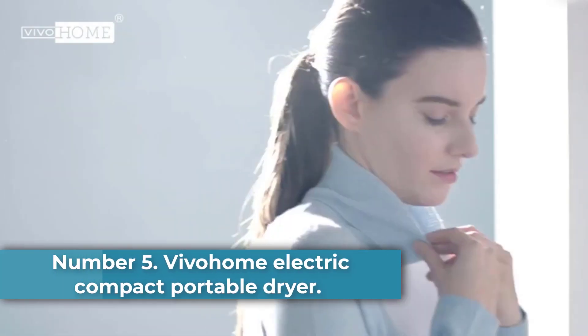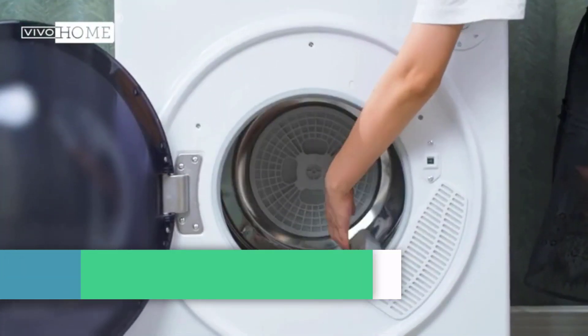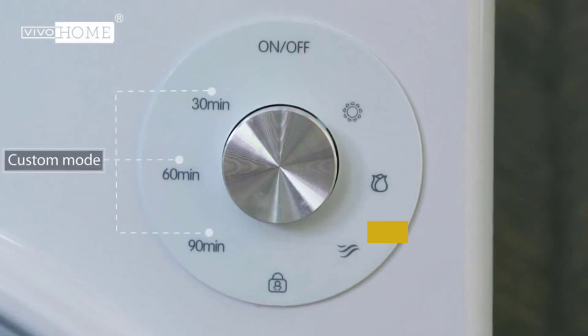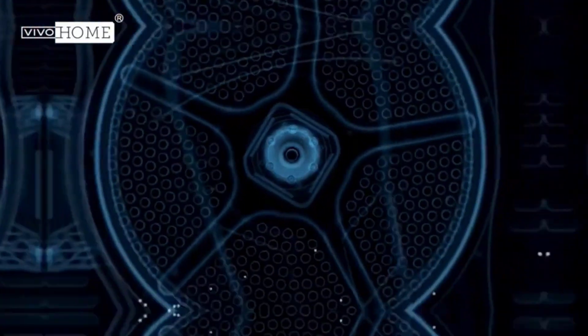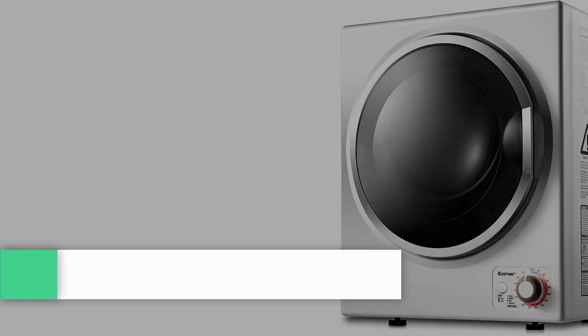Number 5: Vivohome Electric Compact Portable Dryer. This home appliance features four drying modes: fast dry mode, delicate dry mode, air dry mode, and timer dry mode. It's small enough to hang on a wall, but this dryer is also mighty. According to the brand, it can fit 15 t-shirts, three down jackets, a set of bed sheets, and seven pairs of jeans or 35 towels at once.